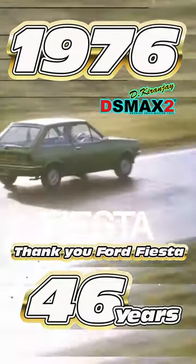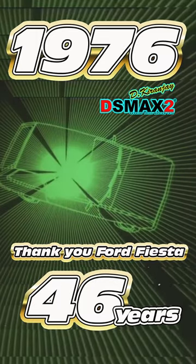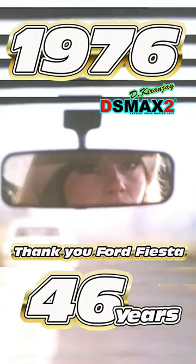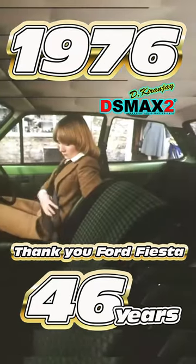The Ford Fiesta. Never has more advanced engineering gone into a small car. The Fiesta's been designed to give 86% all-round vision. Good visibility means a safer car, a car that's easier to park, and a pleasant, airy interior.